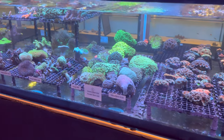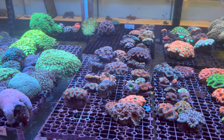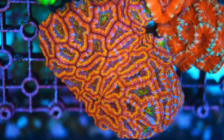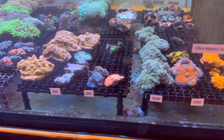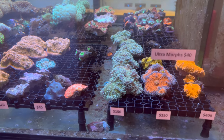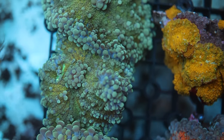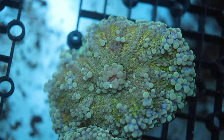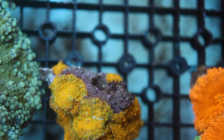There are some nice gonies and a nice assortment of acans from smaller pieces up to larger pieces. One acan has beautiful splashes of gold through it. There are some cellies and then some ridiculous ricordias — not just in the display but throughout the shop — and very well priced for ricordias, which are not the most affordable at the moment. Even the gold spotted morphs at the back are really nice.